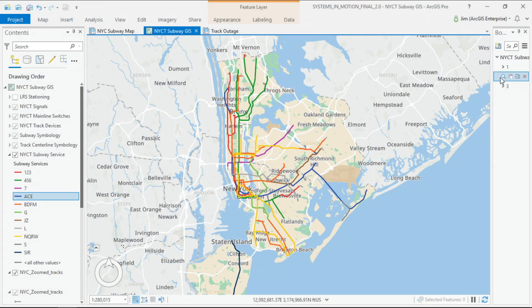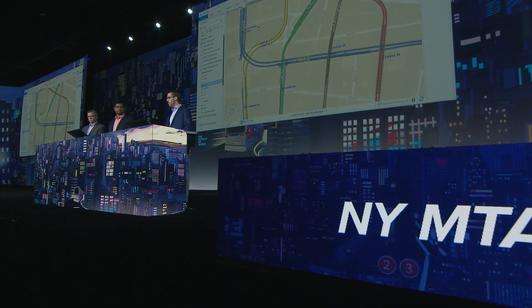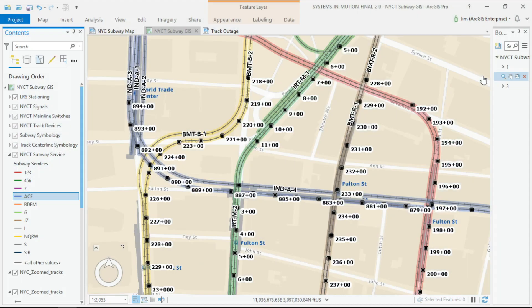We overcame this challenge through a linear referencing system that utilizes unique route IDs and measures along our tracks. Here in the heart of the financial district is Fulton Center, where nine subway lines converge on five stations, born out of the IND, BMT, and IRT systems, now referred to as divisions. Unique route IDs differentiate our many tracks seen here, while measures identify the exact location on the tracks. With these routes and measures, we are able to easily identify where our assets are located without the use of GPS.